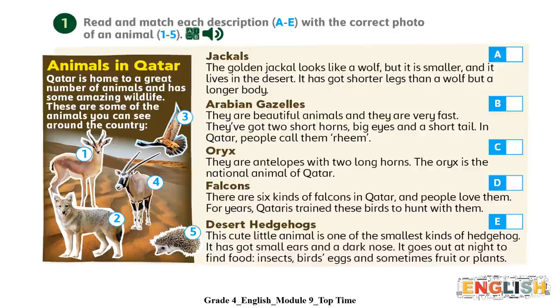It has got shorter legs than a wolf but a longer body. Arabian gazelles. They are beautiful animals and they are very fast. They've got two short horns, big eyes and a short tail. In Qatar, people call them ream. Oryx. They are antelopes with two long horns. The oryx is the national animal of Qatar.